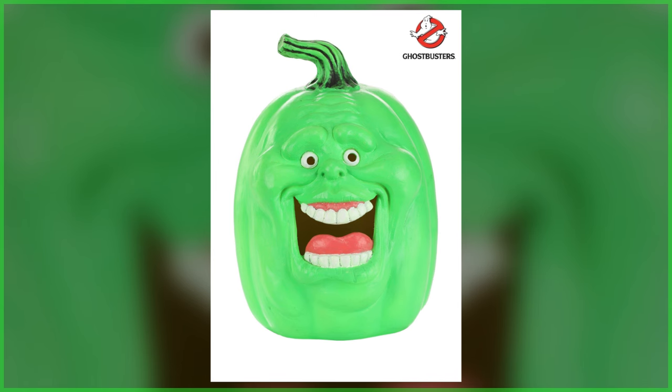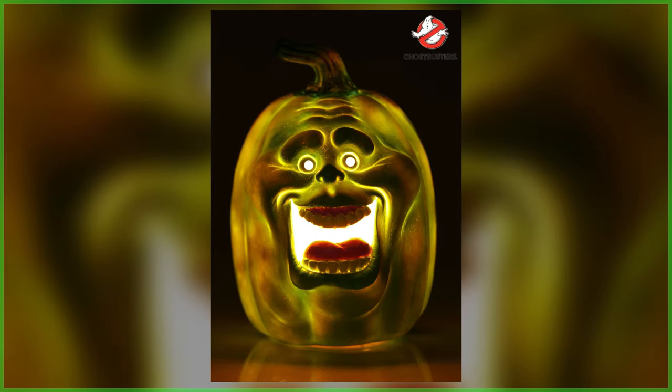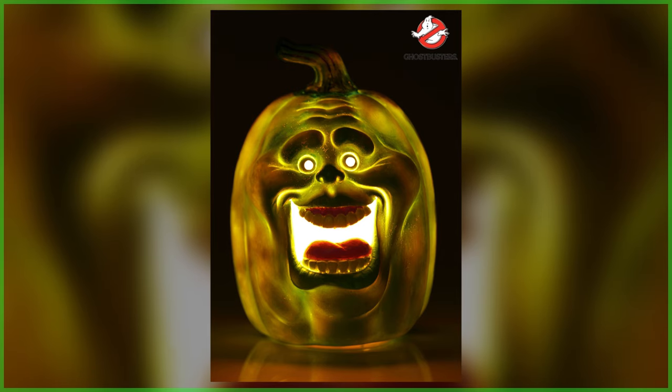Stay Puft isn't going to be alone. As previously covered here on Ghostbusters News, HalloweenCostumes.com is also readying a jack-o'-lantern rendition of franchise mascot Slimer. Being cast in a vibrant green, the spook appears visibly elated for the chance to be what's strange in your neighborhood this coming Halloween season. Also priced at $19.99, Slimer measures 10 inches and should begin shipping on July 15th.